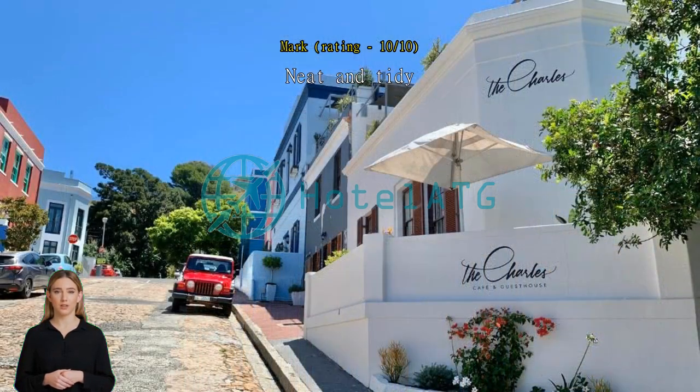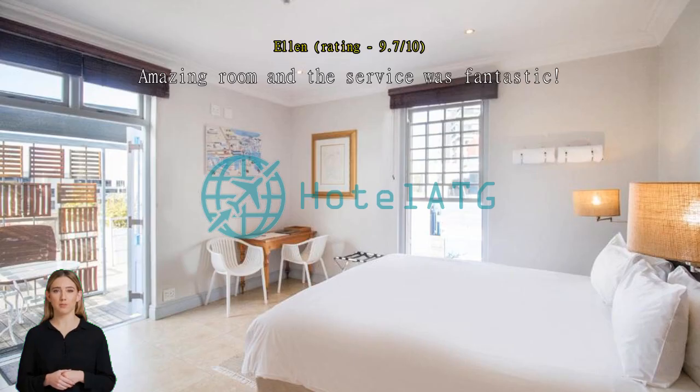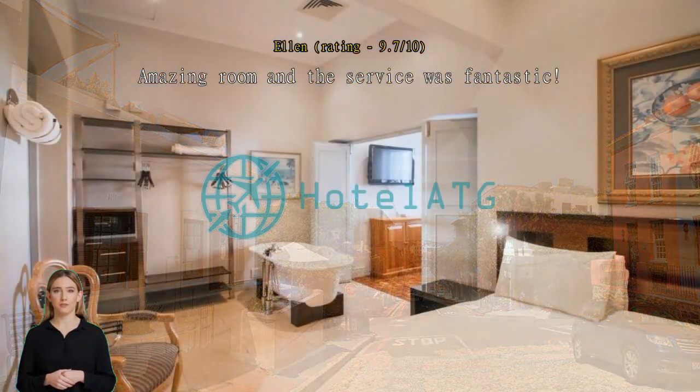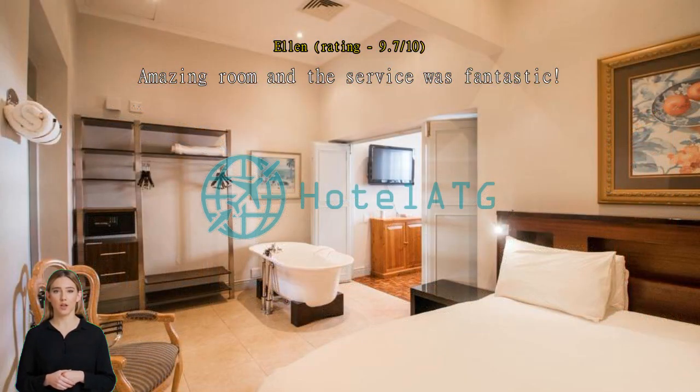Amazing room and the service was fantastic. That was all down to the customer service we received — staff went above and beyond to help us out. Great little guest house. You can't get free Wi-Fi in the room but you can in the reception area. The breakfast was nice, and just a short walk away. Rooms were clean and spacious, exceeded expectations. Amazing location with great facilities.